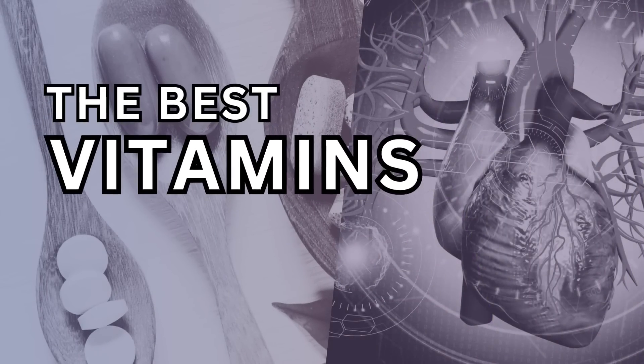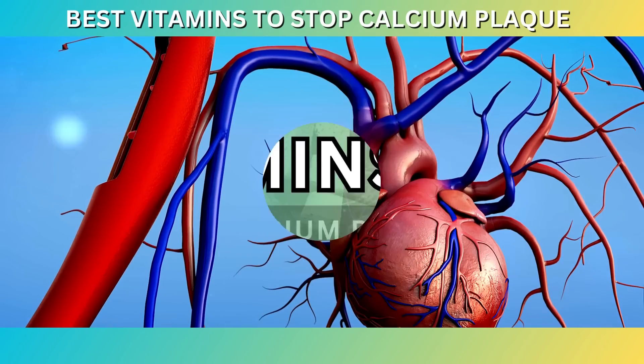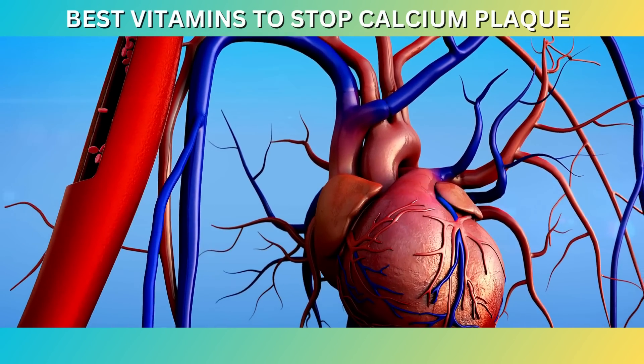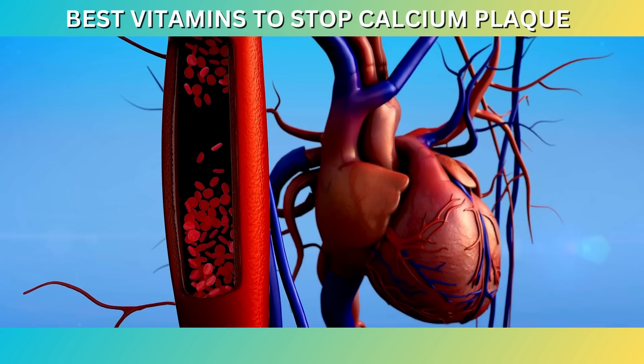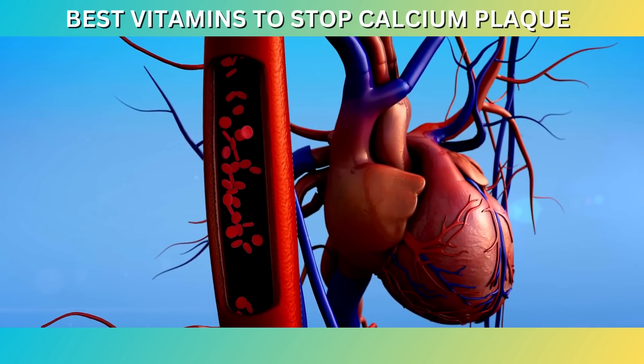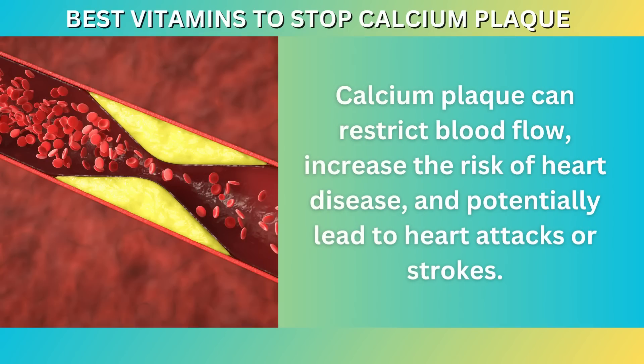Welcome to our video on the best vitamins to stop calcium plaque in your arteries and heart. Maintaining a healthy cardiovascular system is crucial for overall well-being, and one important aspect of heart health is preventing the buildup of calcium plaque in the arteries. Calcium plaque can restrict blood flow, increase the risk of heart disease, and potentially lead to heart attacks or strokes.